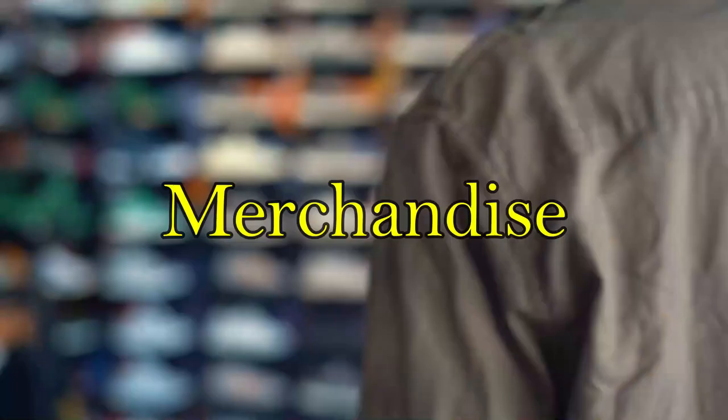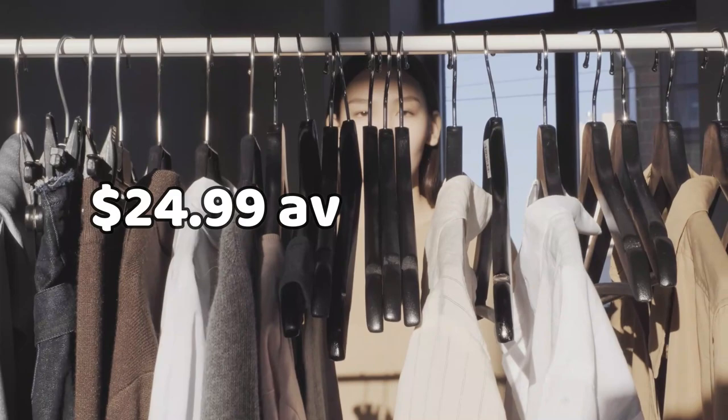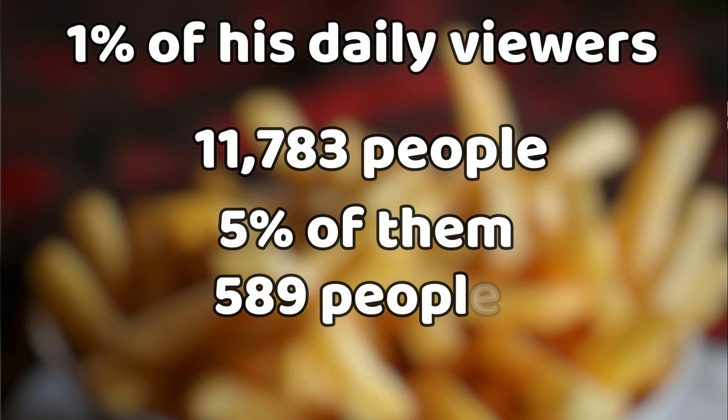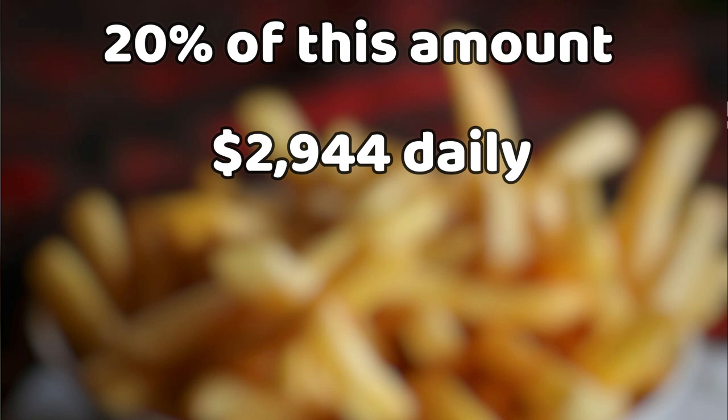Merchandise. He sells apparel on his online store at an average price of $24.99. Assuming 1% of his daily viewers — or 11,783 people — visit the store, we can estimate 5% of them, or 589 people, will purchase items, giving him a total daily income of $14,719. If his profit is 20% of this amount, he earns $2,944 daily, $88,314 monthly, and $1.059 million annually.